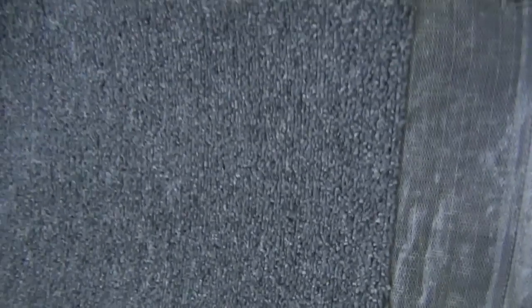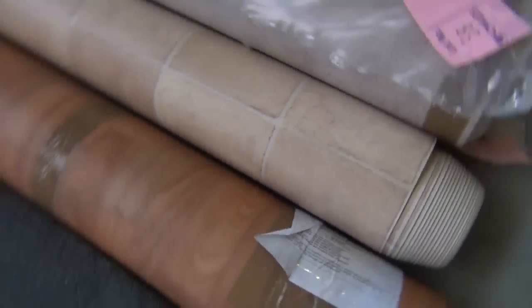We've got a great range: nylons, bulls, loops, twists, plush piles - all around about 3 to 5 metres in length. So great room-lot sizes in those rollins and offcuts to get the auction started off.